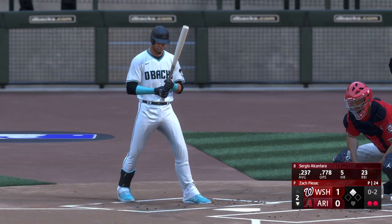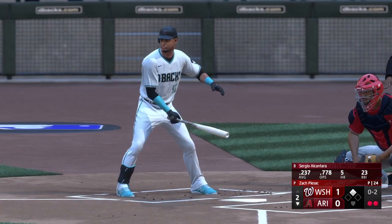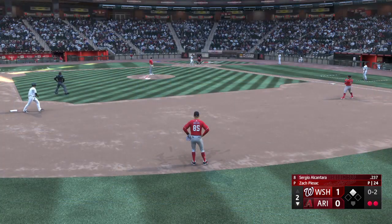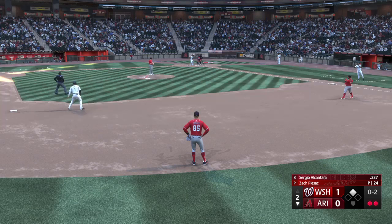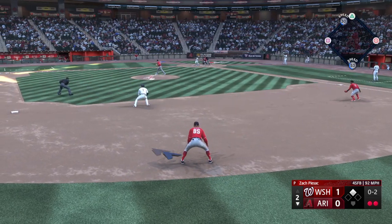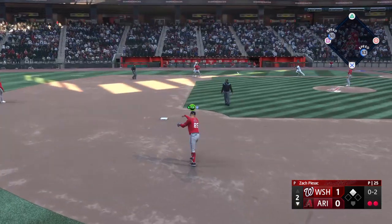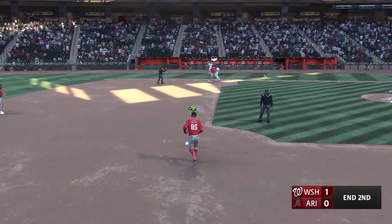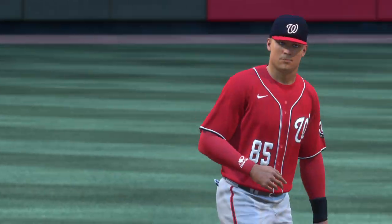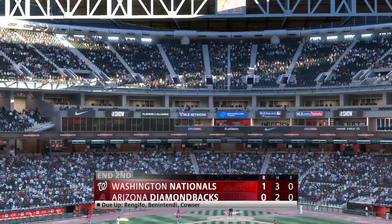Man had scored position with two away, and here is Sergio Alcantara — shortstop. You talk about elite defensive players, especially in the middle of the diamond, and this guy is at the top of the list. On the ground to the left — fires over to first, and that is that. One left for Arizona, and it remains 1-0.